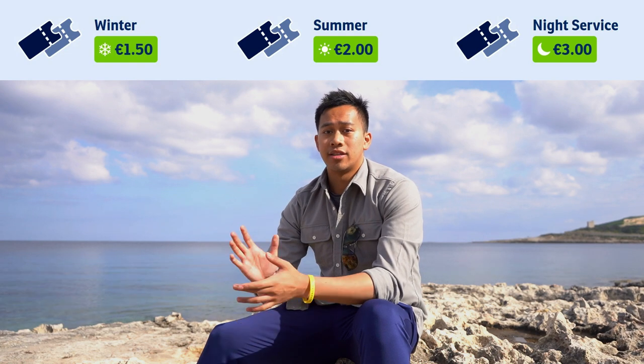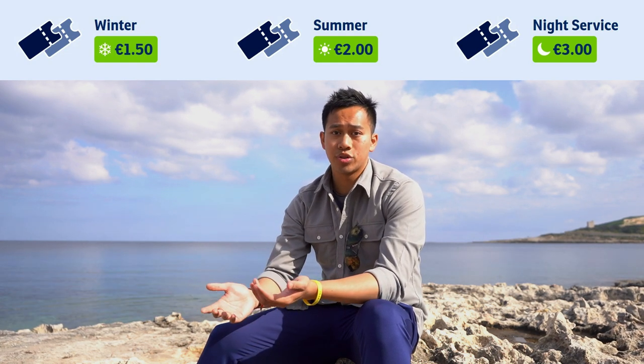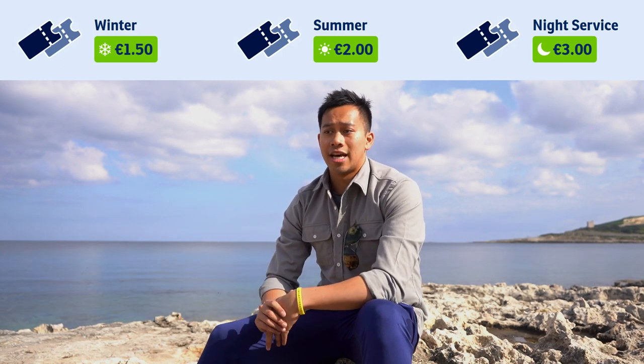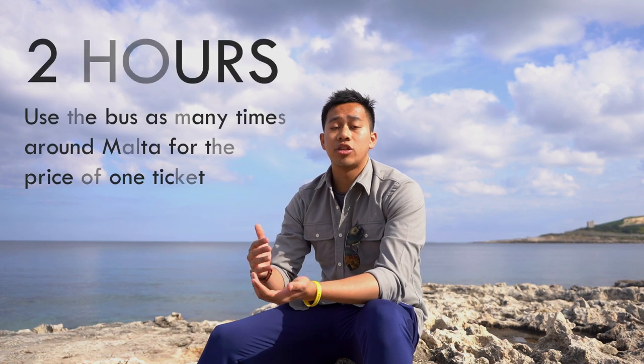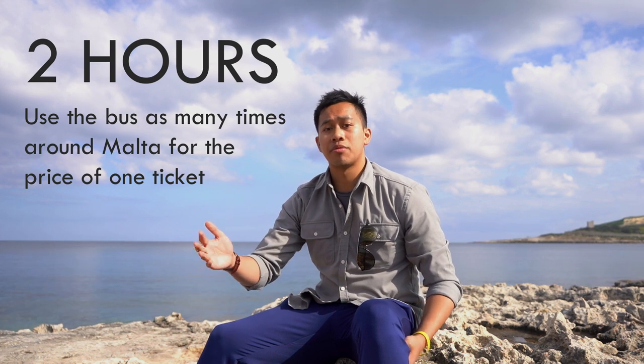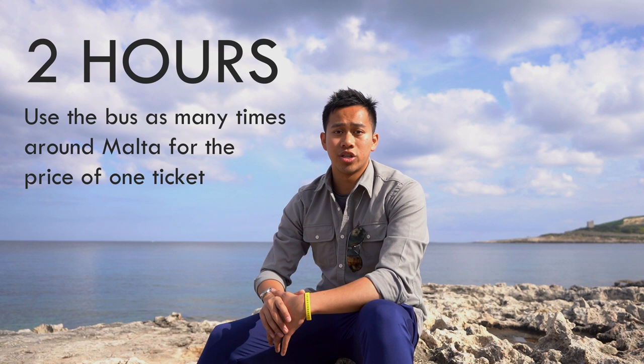I found the public bus tickets to be very reasonable. At the moment, for an adult single ticket, you are looking at €1.50 in the non-summertime. Summertime, it goes up to €2 per journey, and the night service is a flat €3 throughout the year. With the €1.50 single ticket, you can actually use that as many times within two hours if you are making an interchange or fast hopping between different places.